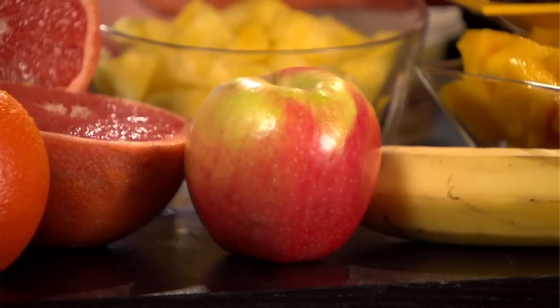A medium apple, about three inches across, has only a hundred calories, and its five grams of fiber will help to fill you up, too.